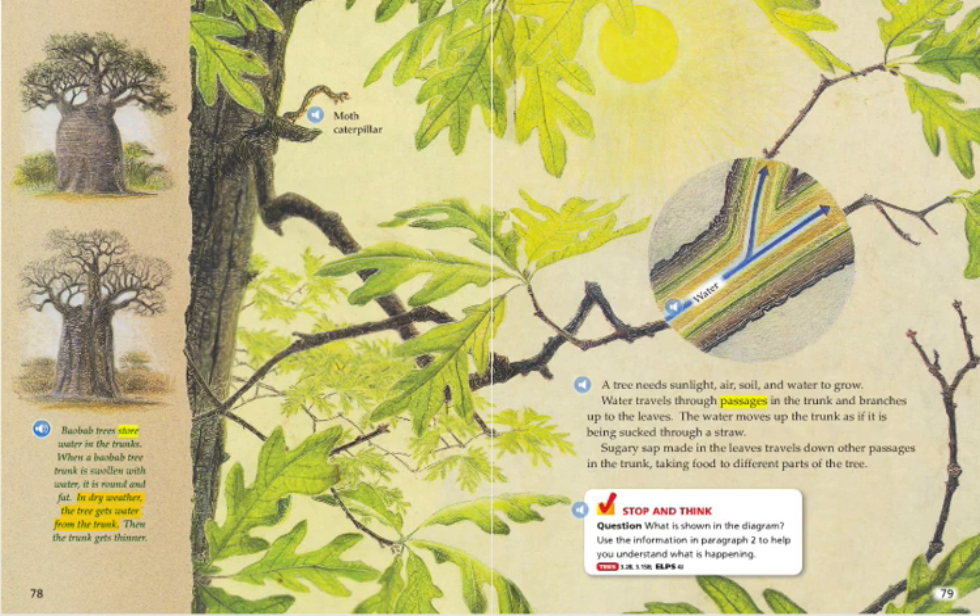A tree needs sunlight, air, soil, and water to grow. Water travels through passages in the trunk and branches up to the leaves. The water moves up the trunk as if it is being sucked through a straw. Sugary sap made in the leaves travels down other passages in the trunk, taking food to different parts of the tree.